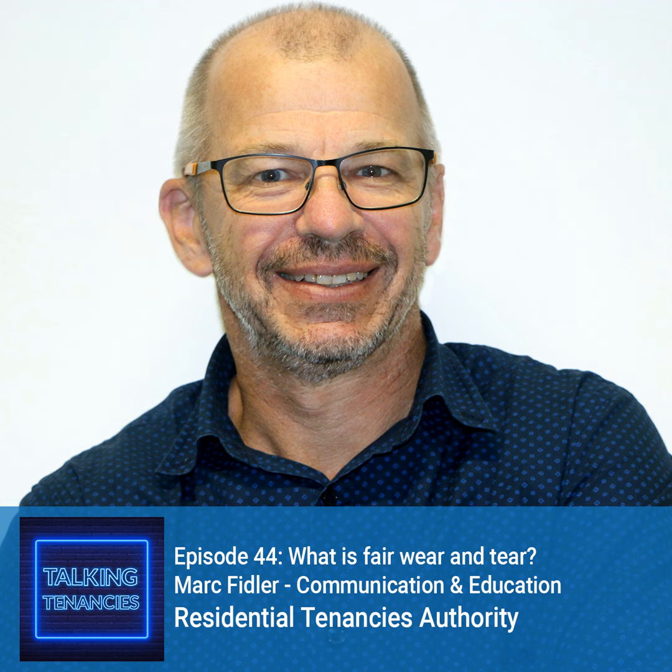Thanks very much, Belinda. I've been with the RTA for about 17 years, predominantly in the customer experience division. I started in the contact centre and spent the last few years in our support team dealing with escalations from the contact centre and also responding to customer inquiries via other channels. I've answered plenty of inquiries about fair wear and tear over the years.